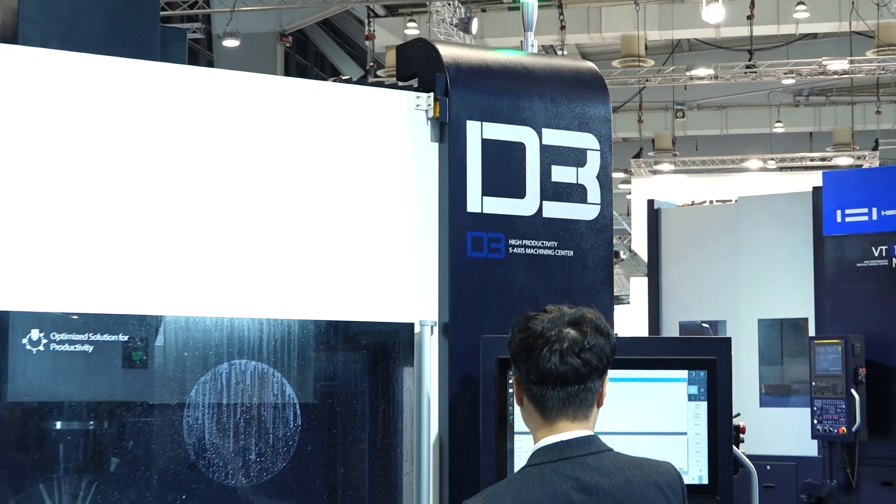Yes, we build very much of the components of our machines. The spindle is always manufactured in-house and also developed. We have a long history in developing our spindles, so there's a lot of the parts which are essential from Huachon.